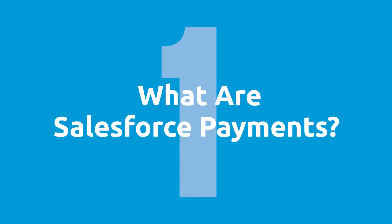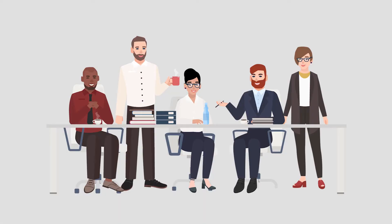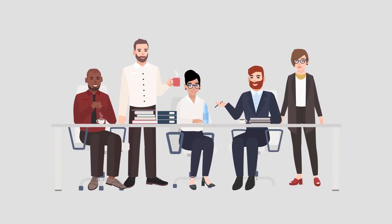Question number one: what are Salesforce payments? Simply put, it's the ability for your teammates to take payments directly inside of Salesforce. So whether you're using Salesforce CRM, Salesforce Community, or one of the other apps on the platform, you'll have the ability to get cash from your customers directly from inside Salesforce.